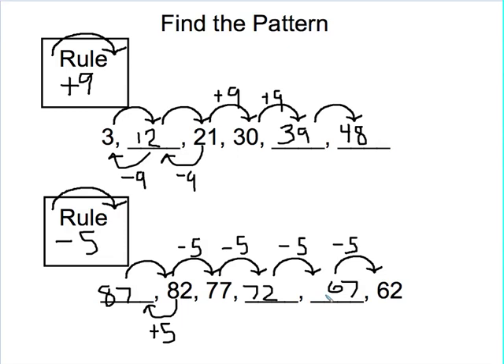Did you get 87, 72, and 67 for yours? If you did, you're ready to move on to your next activity. If not, watch this video again and see if you can figure out where your error was.